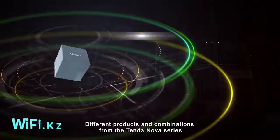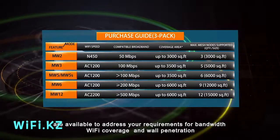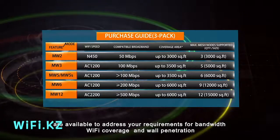Different products and combinations from the Tenda Nova series are available to address your requirements for bandwidth, Wi-Fi coverage, and wall penetration.